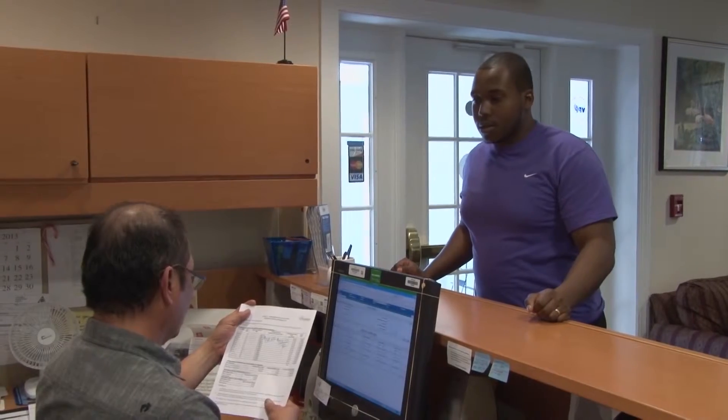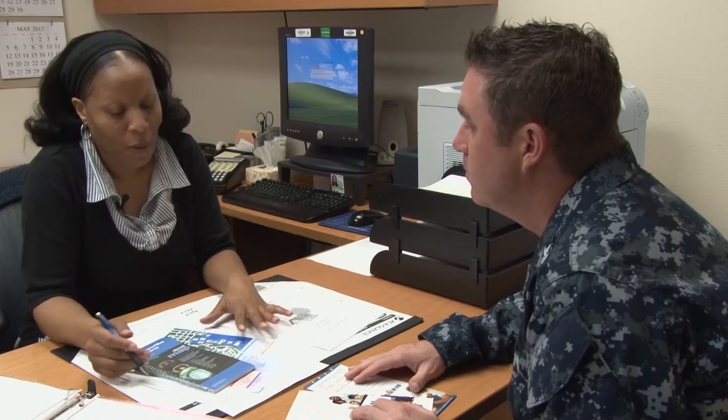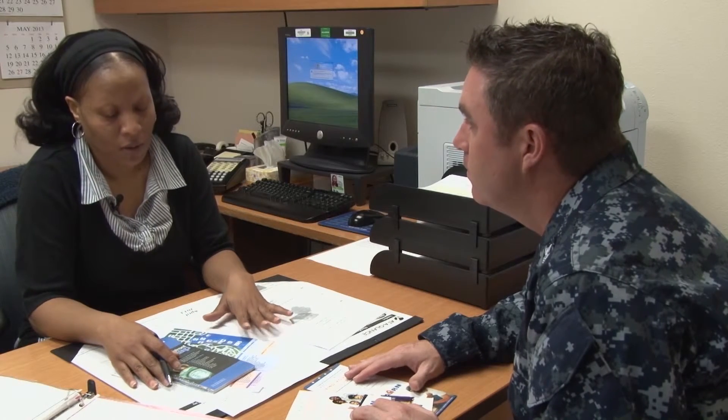No matter where your next PCS takes you, the housing office can take the stress out of where you'll be hanging your hat. For Navy Public Affairs Support Element Southeast, I'm Petty Officer Ian Anderson.